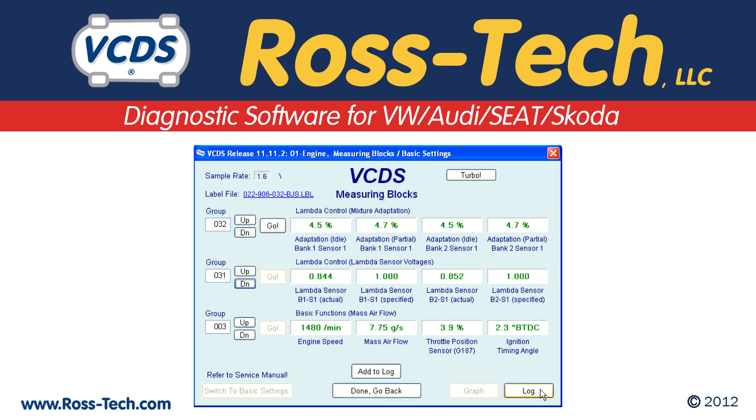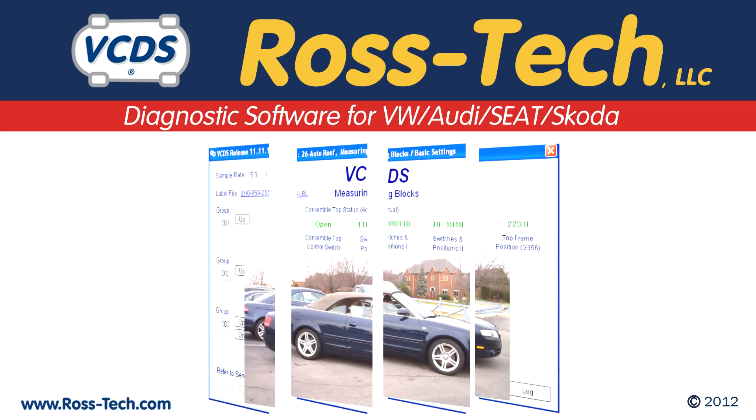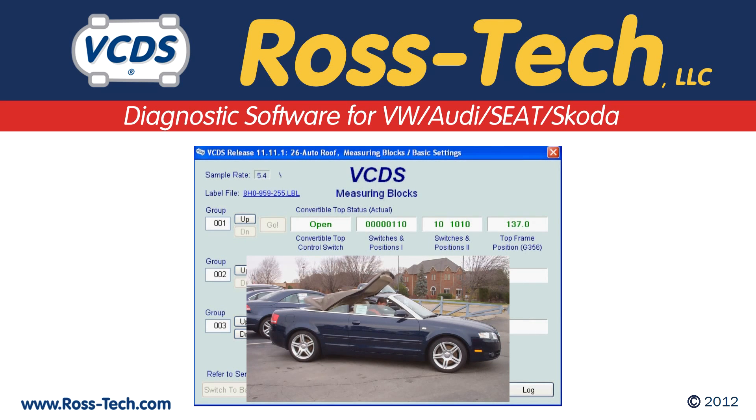When working on Volkswagen and Audi vehicles, you will find VCDS to be as essential as a torque wrench. At a price-performance ratio unmatched by any other product on the market, VCDS enables the enthusiast and the professional to save money on repairs.